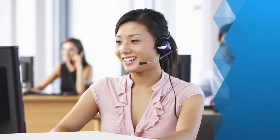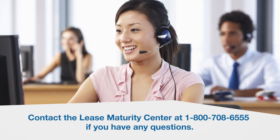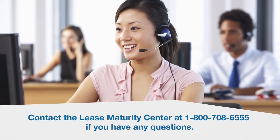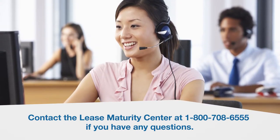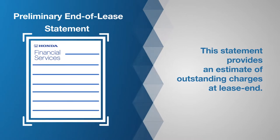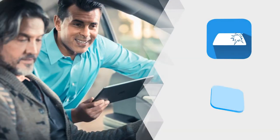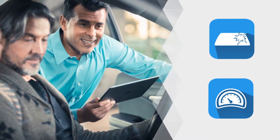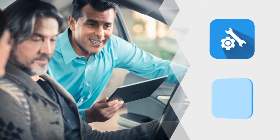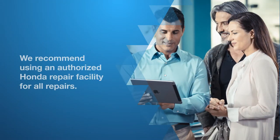If you are present for the inspection, the inspector will give you a copy of the report. If you have questions about the report and how it affects your lease agreement, contact a lease end specialist at our lease maturity center regarding next steps or possible actions. Shortly thereafter, you will also receive a preliminary end of lease statement that outlines the estimated costs of any excess wear and use, damage, or excess mileage.